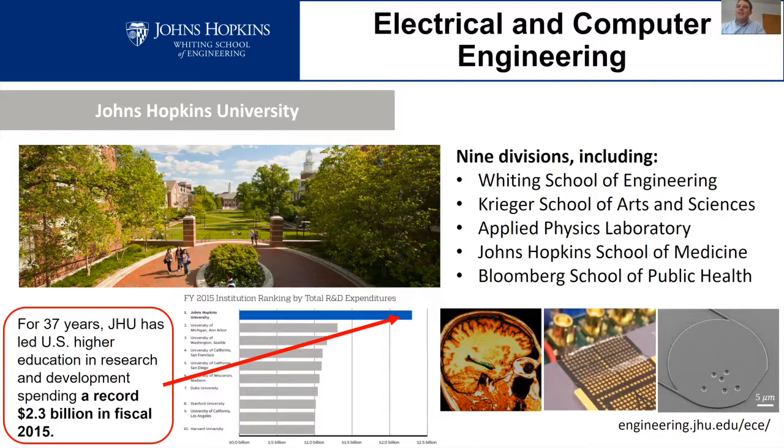There are nine divisions, including the Whiting School of Engineering, the School of Arts and Sciences, and the Krieger School. We have a university-affiliated research center, the Applied Physics Lab, which is nearby, where a large number of engineers and scientists work on mostly defense-related research, but also NASA and health-related research. We also have a well-known School of Medicine and School of Public Health. These divisions are common places where people in our department collaborate with researchers.